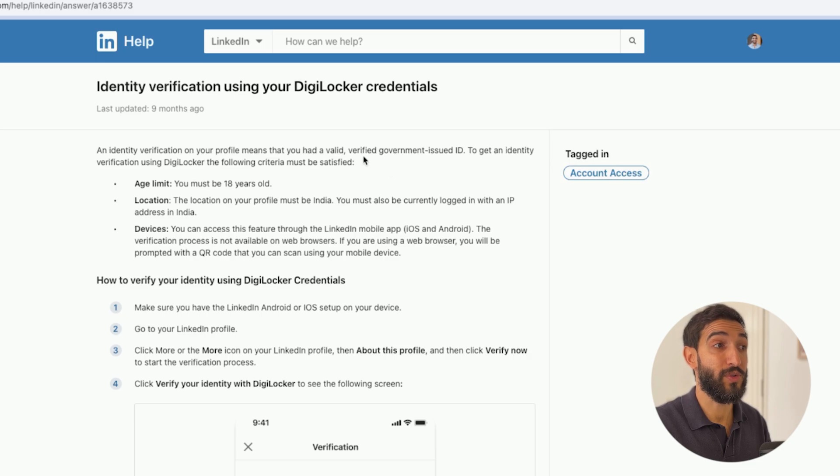If you're based in India you'll also need a verified government-issued ID, but you also need to be over 18 years old. Your location profile needs to be set to India and you must also be currently logged in with an IP address in India — a very important part.